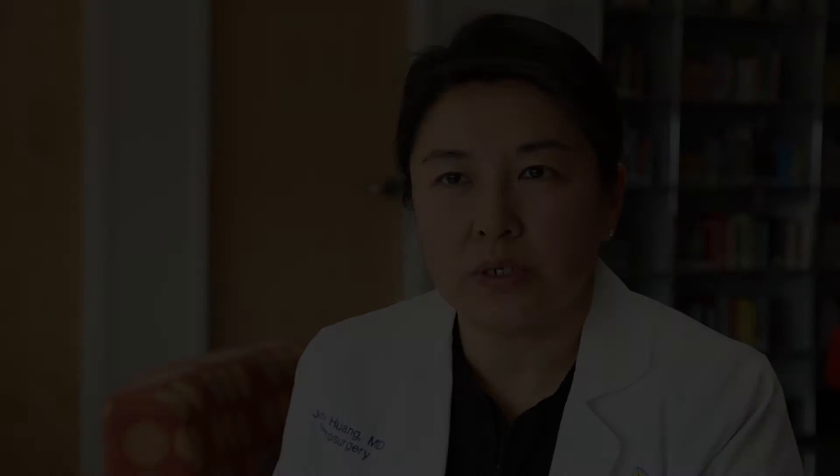In order to get to the problem that people need to have fixed — whether it's a brain tumor or an aneurysm or some other problem — we need to go through the scalp and the muscle and the skull.